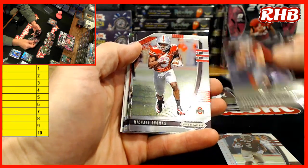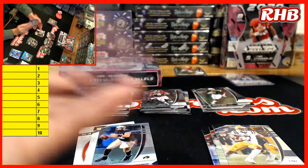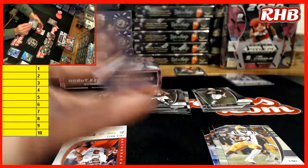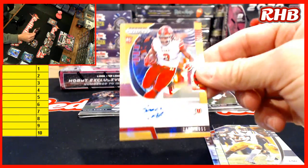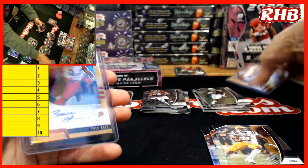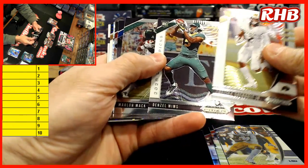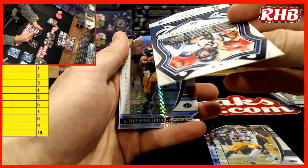AJ Dillon, Gardner Minshew, Michael Thomas, DJ Chark, Derek Henry — 75 — that goes in the numbered slot. Steven Montez, silver quarterback — that goes in the non-numbered spot. And Zach Moss, Utah. Zach Moss. Shane Alt Jr., Denzel Mims, Marlon Mack, Garoppolo, Debo. Aaron Rodgers — no, that is numbered — $2.99.